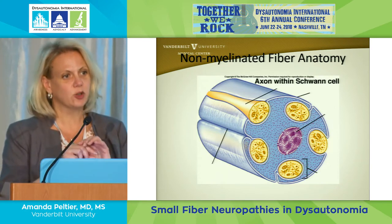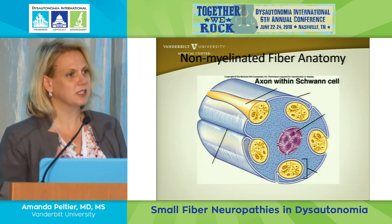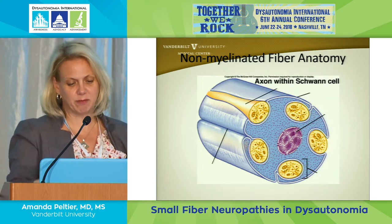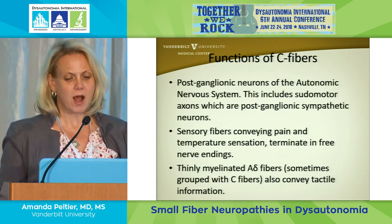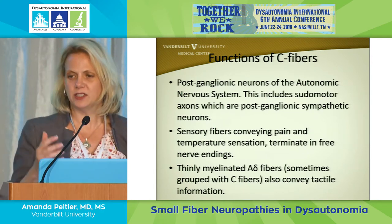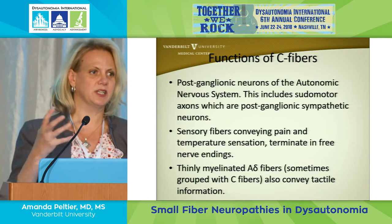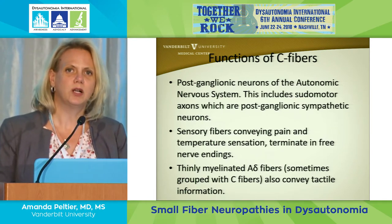Then there are small fibers that don't have all that insulation around them. They're still supported by the same cells that produce myelin — Schwann cells — but in a different way. Instead of one nerve fiber wrapped by multiple Schwann cells along its length, you have multiple nerve fibers wrapped by one Schwann cell. The advantage of small fibers is that while they don't conduct as fast, they're easier to regenerate because they have a simpler apparatus around them.